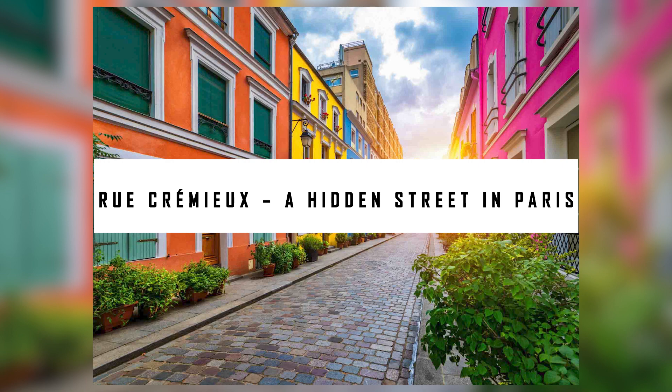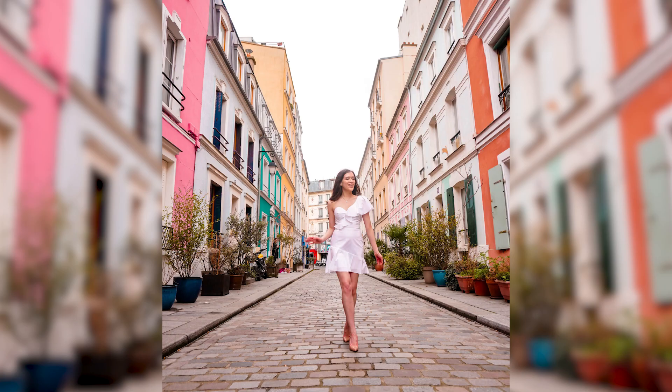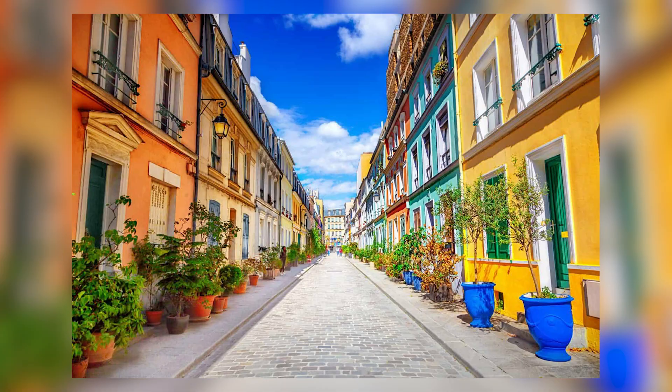Rue Crémieux — a hidden street in Paris. These quaint cottages in the Parisian suburb of Bastille offer a tranquil retreat, much like London's Notting Hill. What could have been a lifeless concrete jungle is brought to vibrancy by the brightly painted streets.